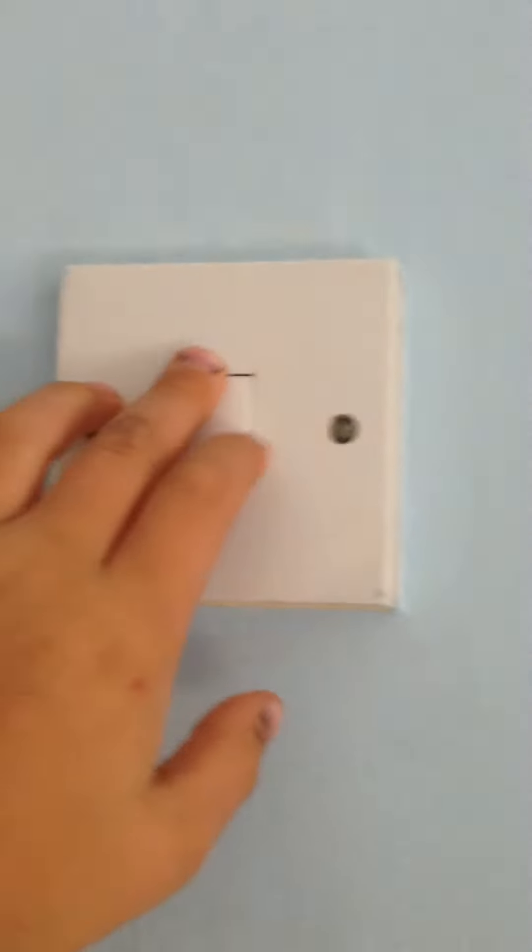Basically, we've got like the wall, light switch, some pictures. Yep, and then there's this mirror.